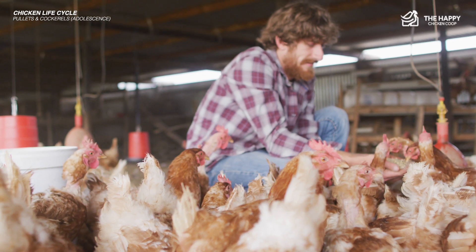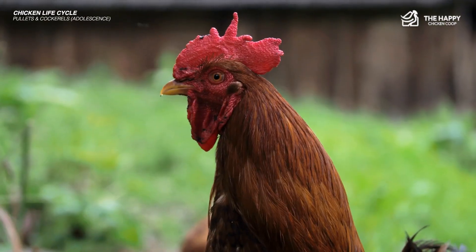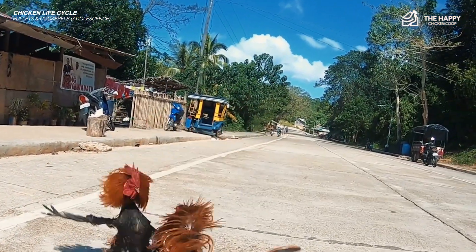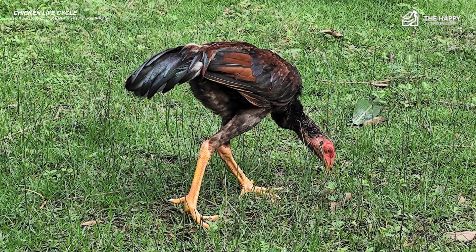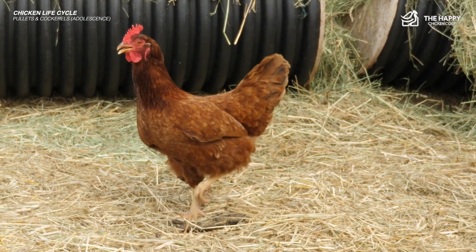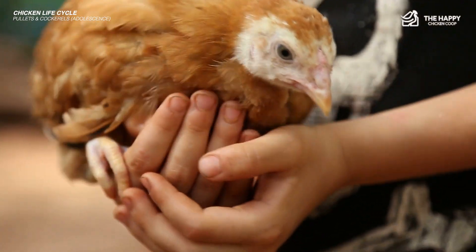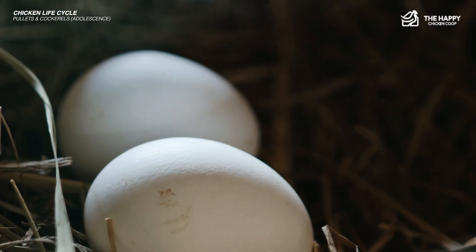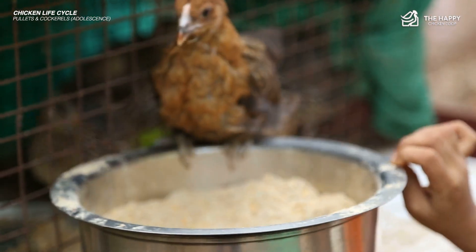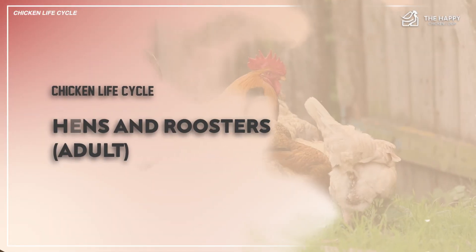The pecking order can be brutal, so keep your eyes open for extreme bullying. Generally the youngsters learn to get out of the way quickly, and it's actually best to leave them with the adults so they only have to endure the pecking order once. Ideally the cockerels will be introduced to the flock before they start to grow, especially if you already have a rooster — otherwise you will have persistent fighting. The cockerels will practice their crowing at every opportunity. Adolescent hens will start to lay eggs around the 18-week mark, though this can vary significantly between breeds. Once she has laid her first egg, she is considered an adult, though some folks call those first smaller eggs pullet eggs.